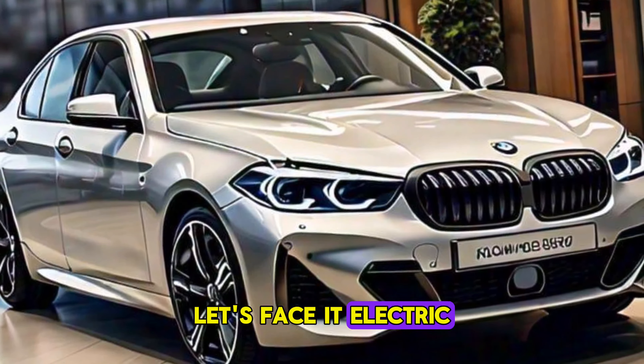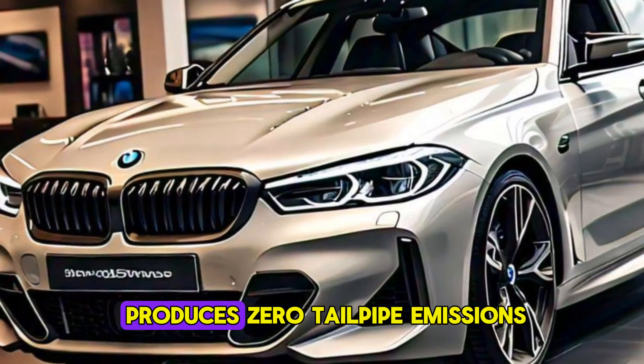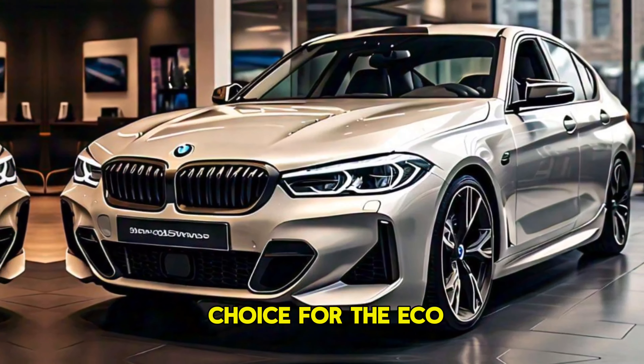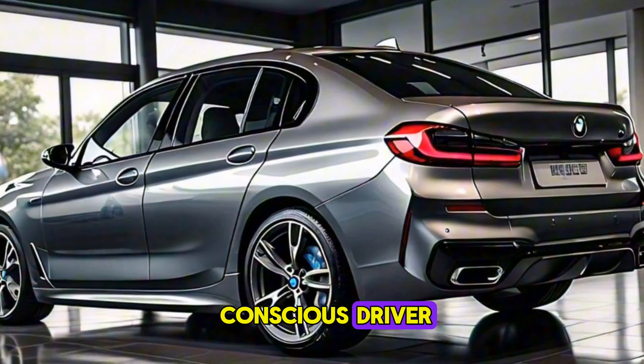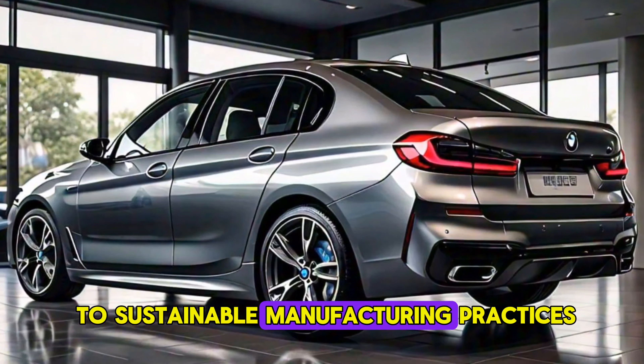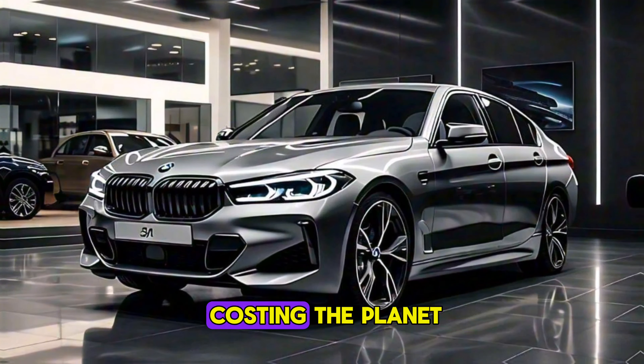These futuristic lights add a touch of personality and can even be customized with different colors and animations. Let's face it, electric cars are better for the environment. The 5 Series Electric produces zero tailpipe emissions, making it a responsible choice for the eco-conscious driver. Plus, with BMW's commitment to sustainable manufacturing practices, you can feel good knowing your ride isn't costing the planet.